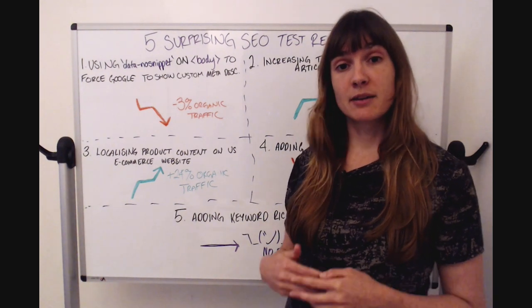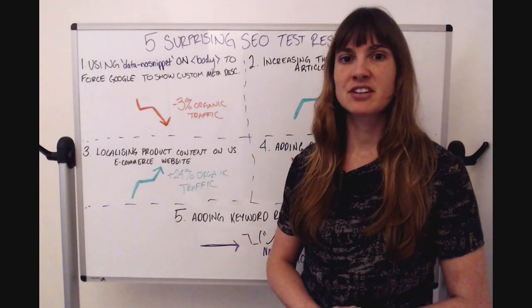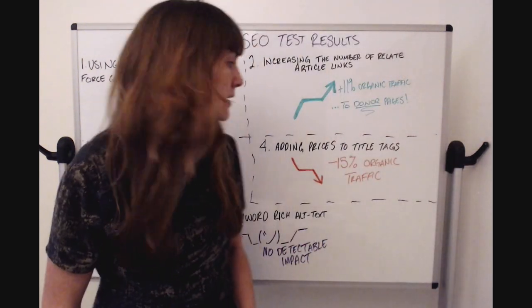If nothing else, this is a nice example that normal SEO recommendations actually work, and it was a great business case to convince their dev team to implement a change they might not have prioritized otherwise.